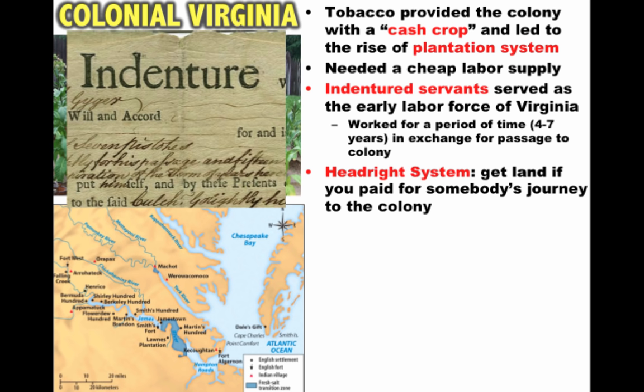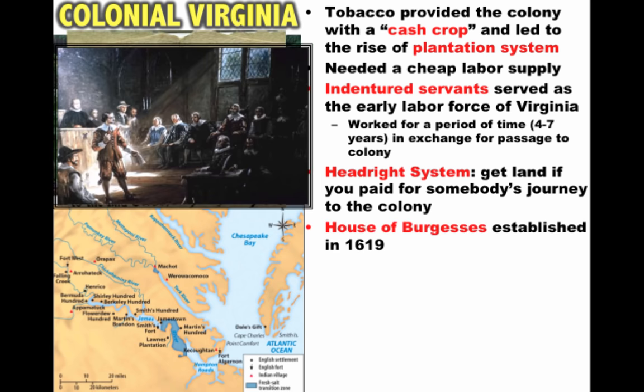To encourage this, the headright system is introduced, where individuals would get land if they paid for somebody's journey to the colony. What this ends up doing is making the rich richer — wealthy people are paying for indentured servants to come over and accumulating more and more land. Sadly, many indentured servants weren't outliving the terms of their contract; they would die.